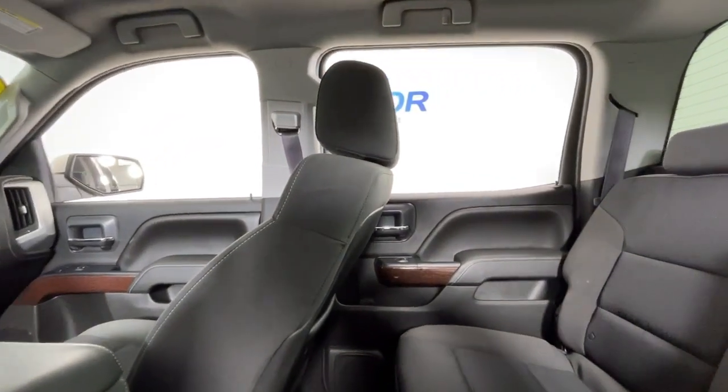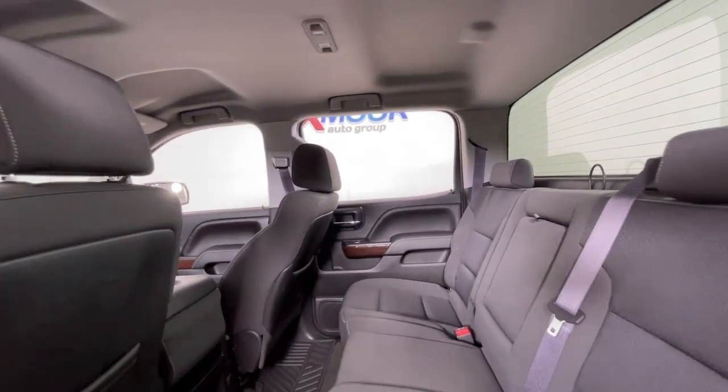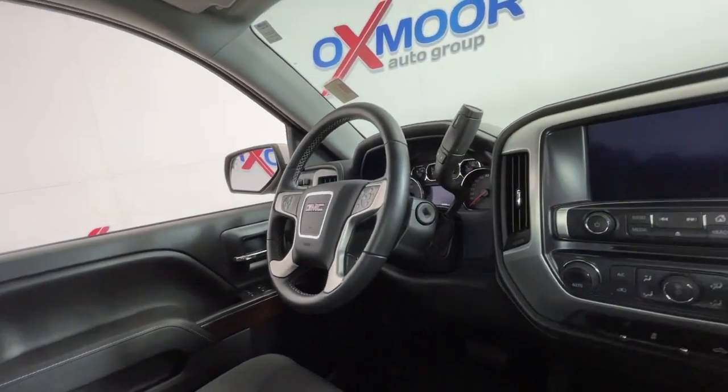The following are some of this vehicle's highlighted options: keyless entry, premium sound system, heated mirrors, backup camera, satellite radio.